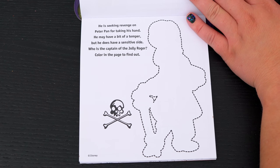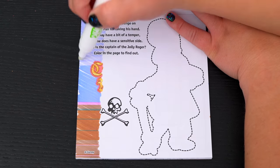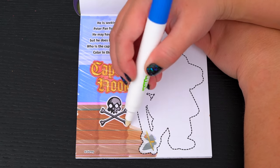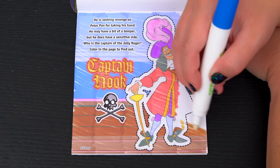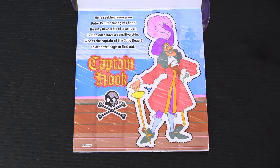He is seeking revenge on Peter Pan for taking his hand. He may have a bit of a temper, but he does have a sensitive side. Who is the captain of the Jolly Roger? Color in the page to find out. It's Captain Hook!